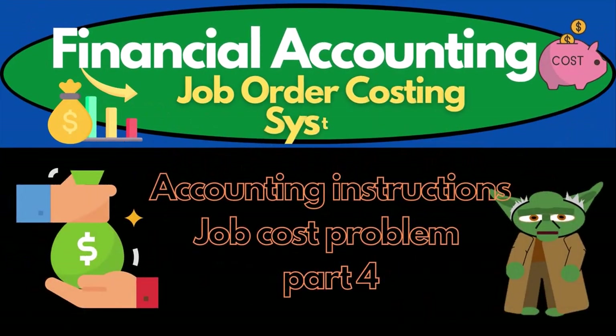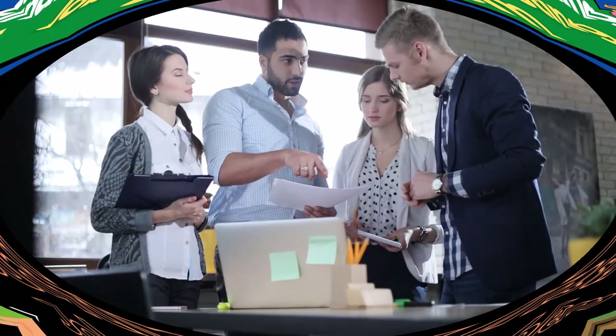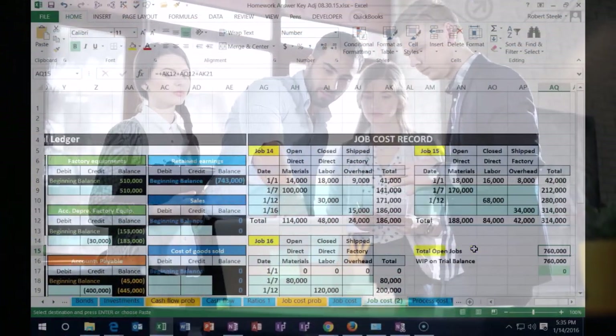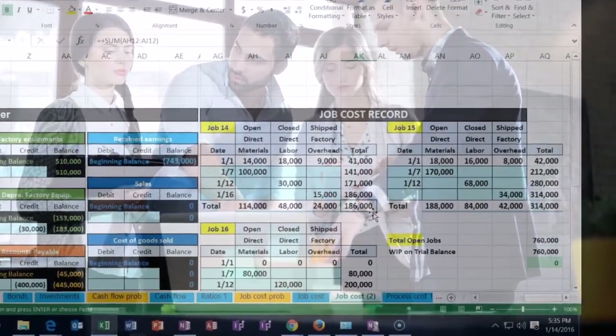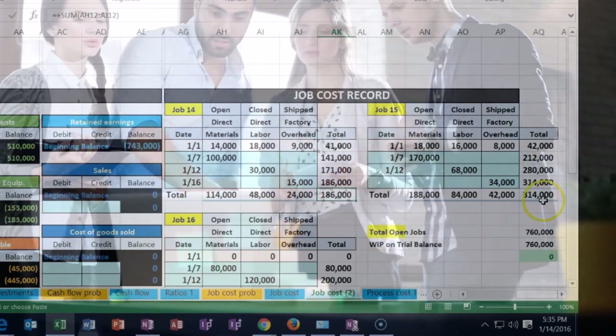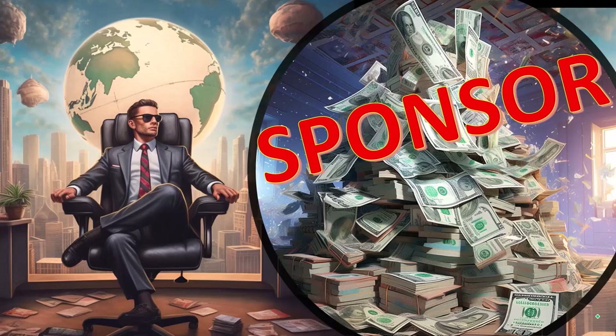We're scrolling down looking for job 14 and job 15. We scroll over to our job sheets and we have job 14 which is $186,000, and job 15 — I'm going to hold down control.